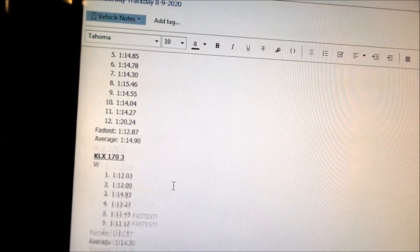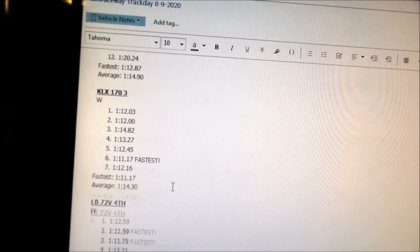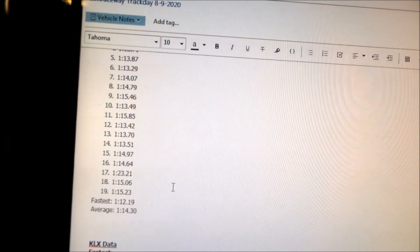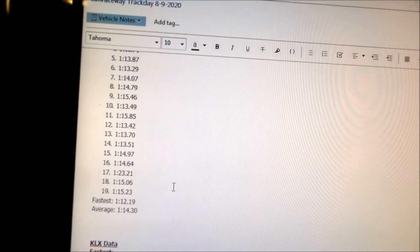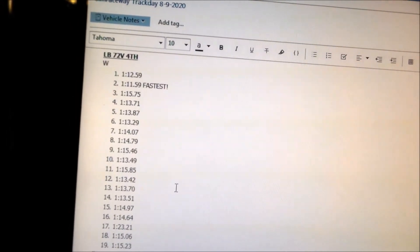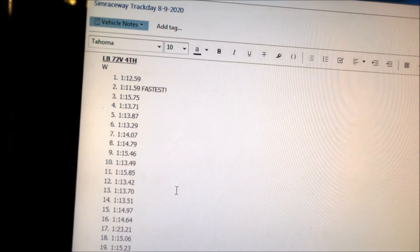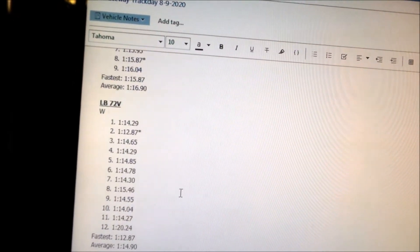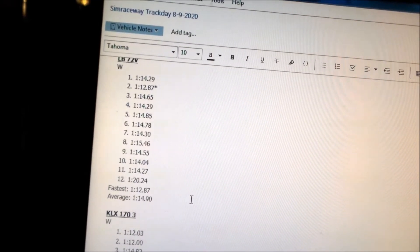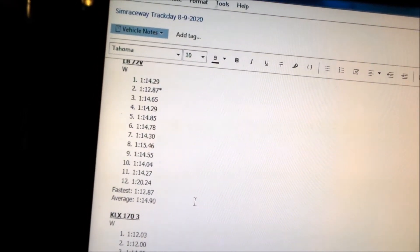Comparing to the KLX at 1:11 fastest and 1:12 average, the KLX is faster by about 2 to 3 seconds. The Light B with the BAC 2000 and 72-volt battery is lagging behind by almost 3 seconds on fastest time.